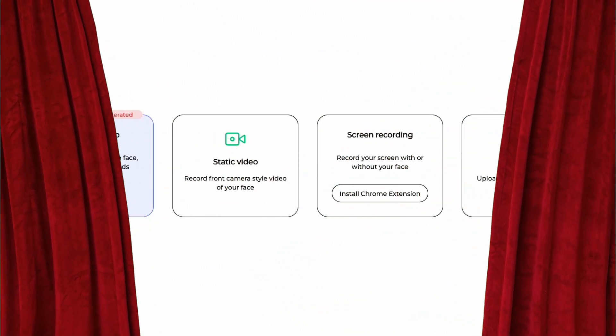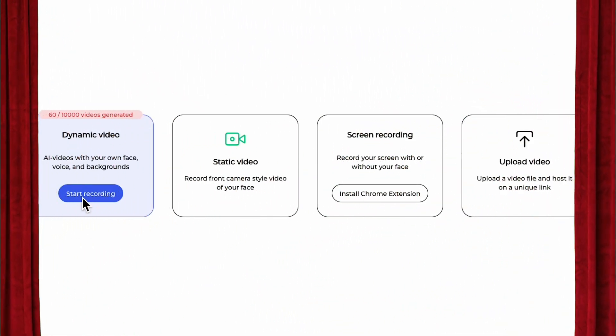In this video, I'm going to finally pull back the curtain and reveal all on the software that we've been using to generate so many sales calls, not only for our own agency, but for our clients' agencies as well.